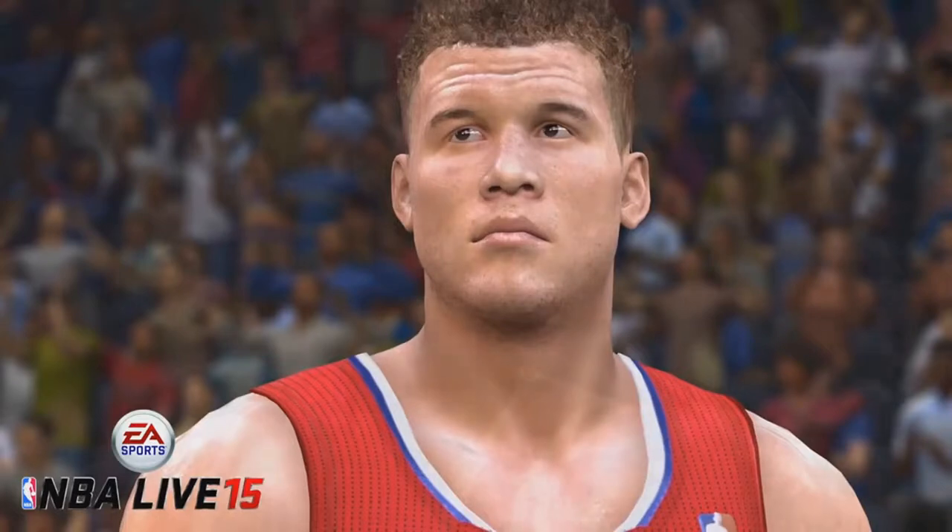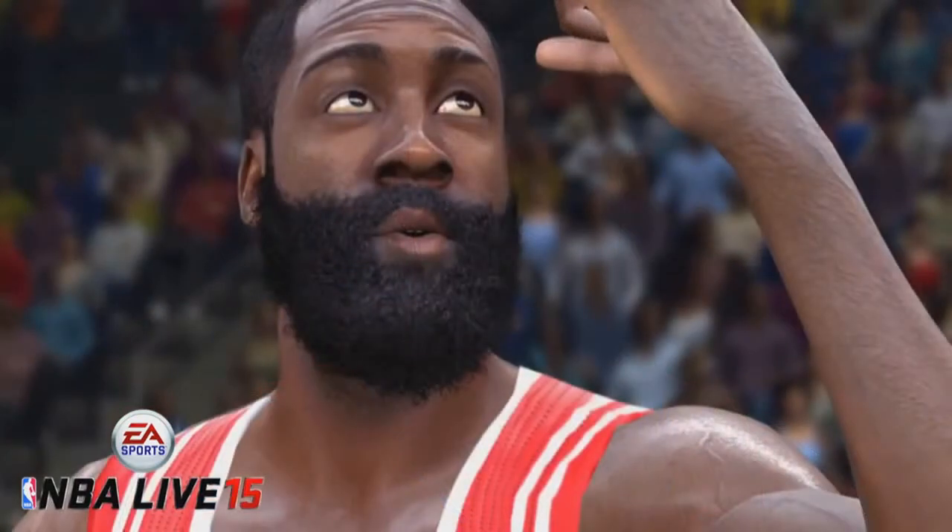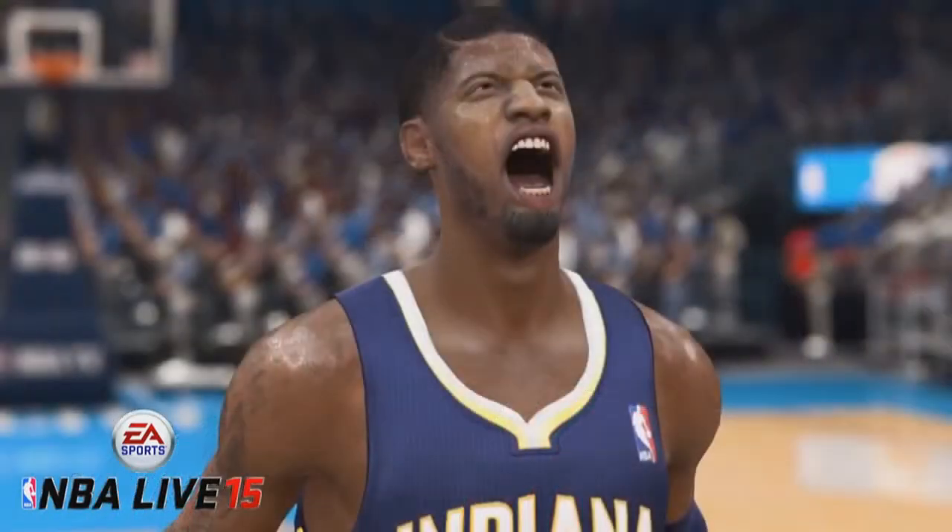This is such a massive step up from last year's NBA Live 14, where there weren't face scans and they built the graphics from scratch. This is so much better. You're gonna see a trailer at the end of this video on how this was all done — how they put it all together, how they did the facial scans with the rigs and everything. It looks awesome, I love the trailer, it's nice.